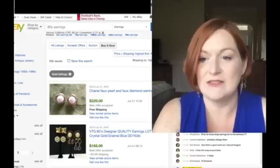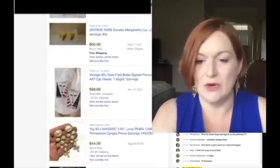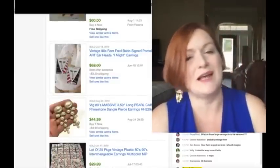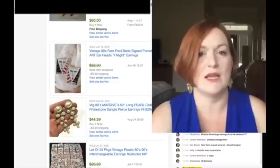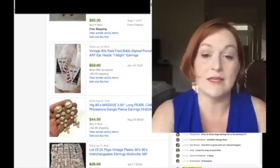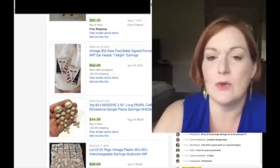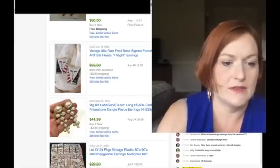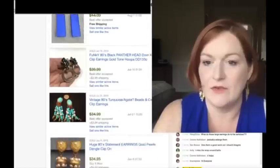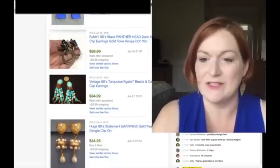So this is the 80s earrings search - again, I searched highest price first. On maybe one or two of the sites they were mentioning Lucite with the 80s stuff. I was seeing quite a few Lucite earrings under this search, so that's something to keep in mind - if you've got some Lucite hanging around, it might be time to get them listed.